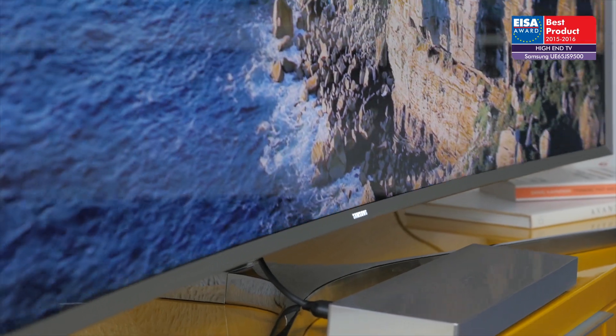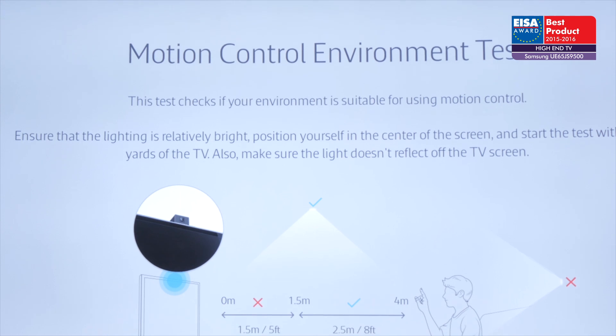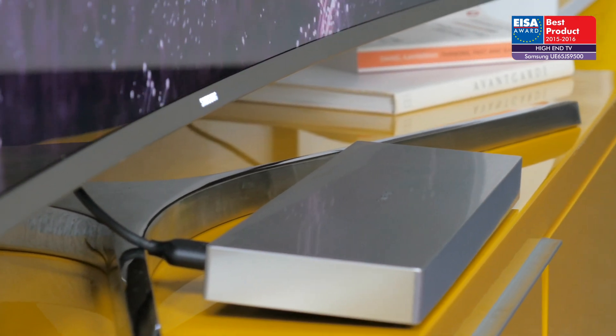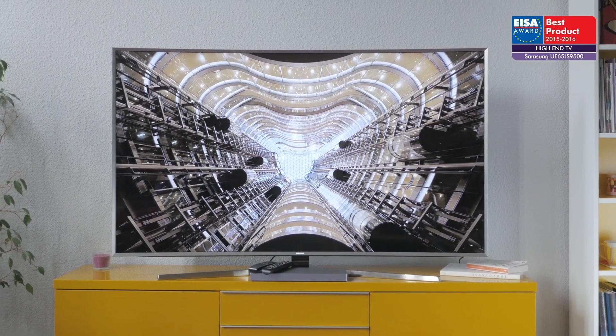It is equipped with twin TV tuners, a built-in camera, gesture control, and Samsung's external One Connect box to future-proof against evolving technology. For these reasons, it has won the ISA award.